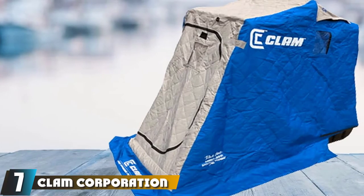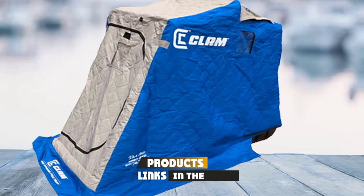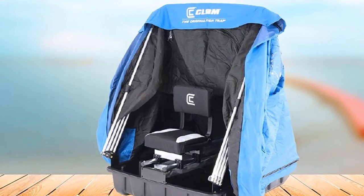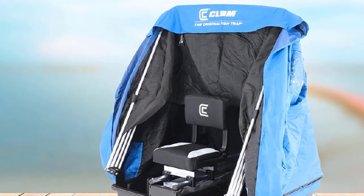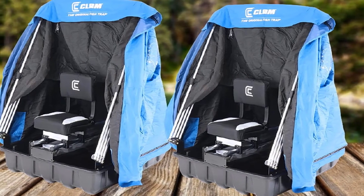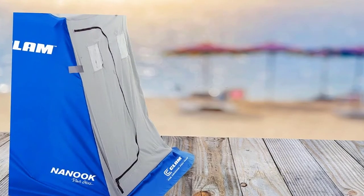Moving on to number seven, we have the Nikon W300 waterproof digital camera. Tough as nails and designed for the extremes, the Nikon W300 can capture 4K video, 16MP photos, time-lapse movies, and more in the harshest conditions — the perfect choice for those who want to continue recording while being part of the action. Offering amazing waterproofing up to 30 meters, this water-resistant camera from Nikon is ideal for those who want to dive a little deeper. For this camera, durability is the name of the game.